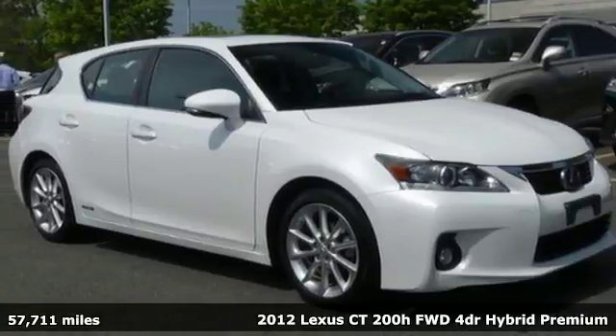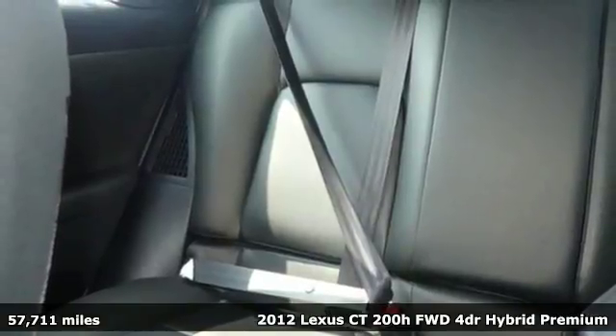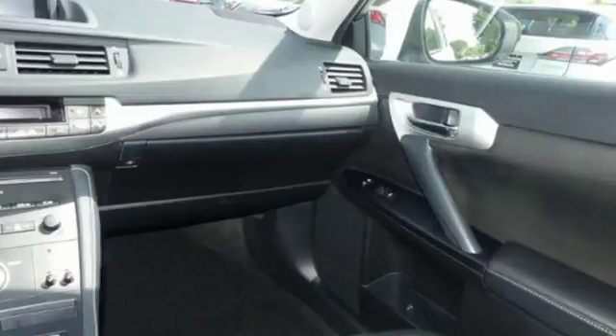It's a 2012 Lexus CT200H — sporty luxury that also happens to be a hybrid. With this CT200H, you can make your mark without leaving one.